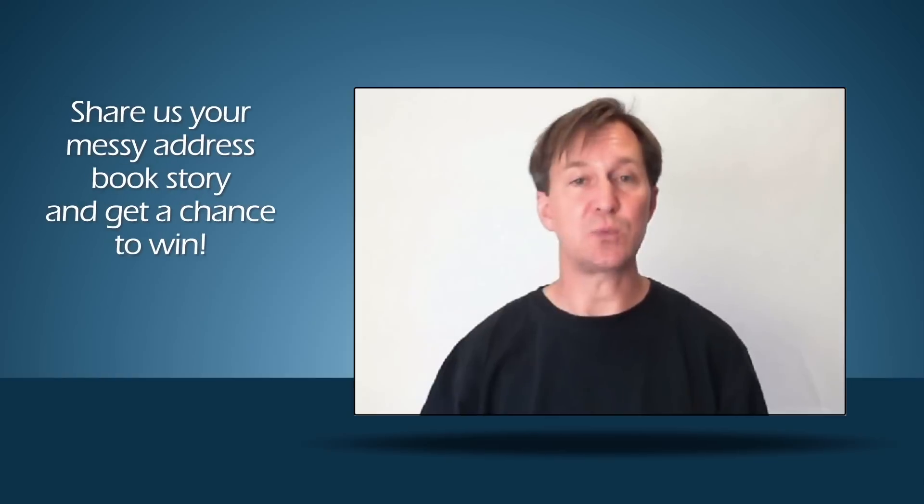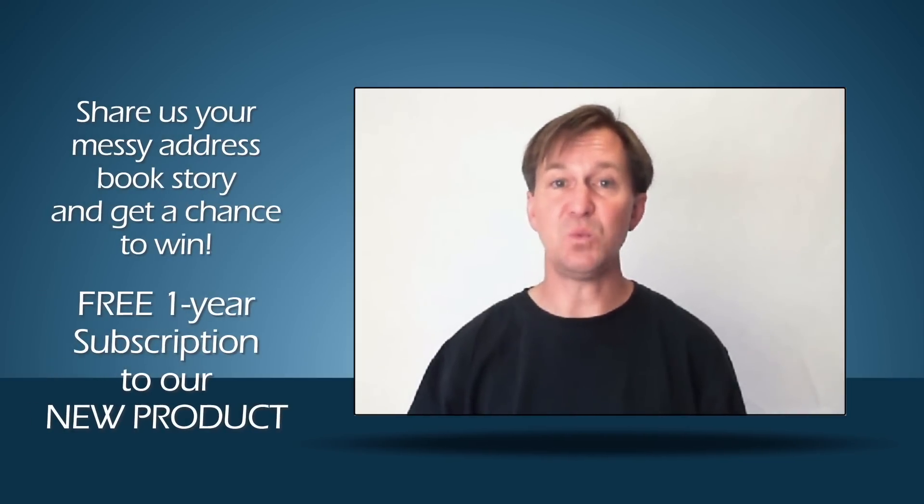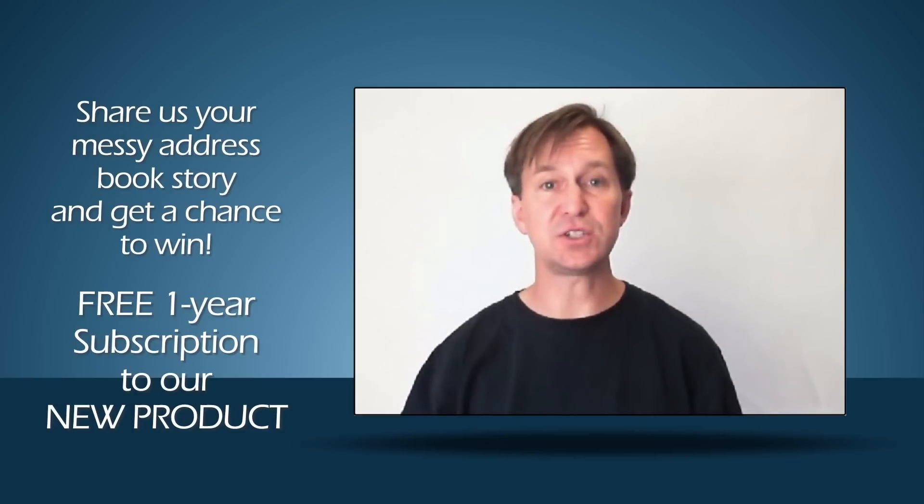Bottom line, we're working hard to deliver the product that you've asked for. Stay tuned for an announcement coming soon. If you have any additional feedback, comments, or suggestions, I'd love to hear from you — just drop me a note below. In fact, if you have a story about your messy address book, write it below, and the three best stories will receive a free one-year subscription to the new product. I want to thank you for all of your support. We really couldn't do it without you.